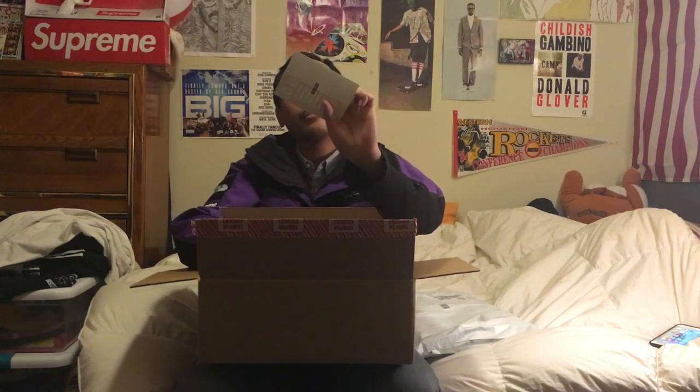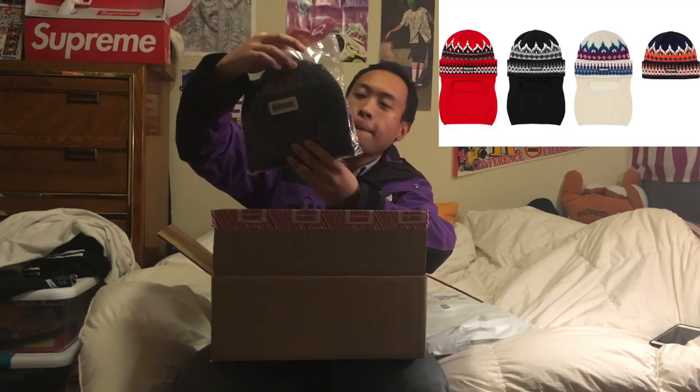First off I got two stickers — a Dead Press sticker in black with a little Supreme box logo at the bottom, a box logo on the back, and a regular red box logo sticker. First item: the navy face mask. It's only on one side, which is actually pretty cool — orange, navy, and white all around the top.